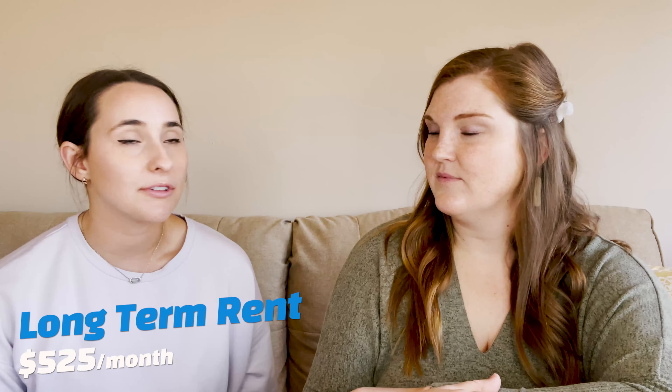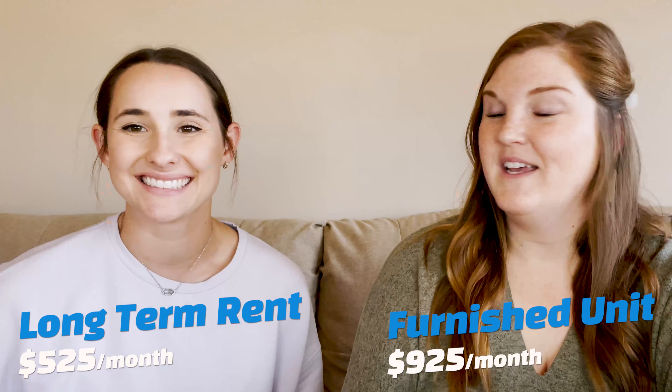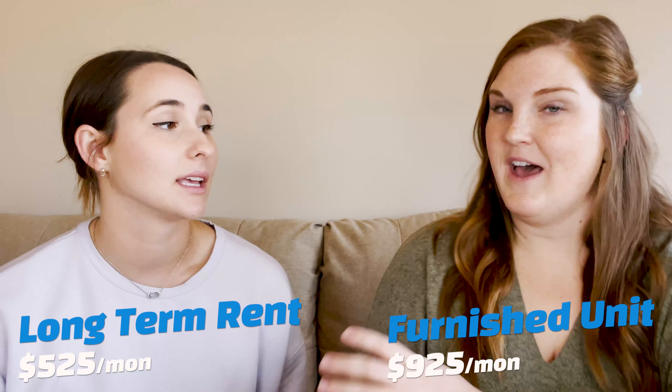For my property in Cedar Rapids, it's very close to downtown and very close to hospitals. It's going to take a couple thousand to furnish and a couple thousand to fix up, which we need to do anyway. A long-term tenant would be $525, and I just rented out — got my first lease — for $925. It just goes to show how much value-add can come with diversifying your units at a multifamily property.